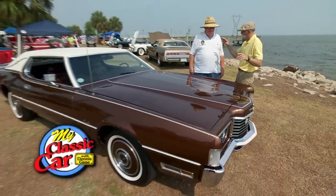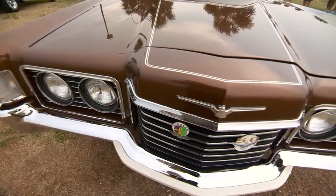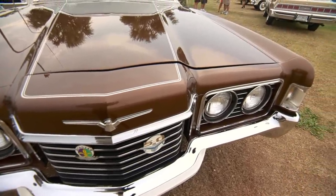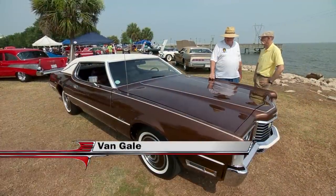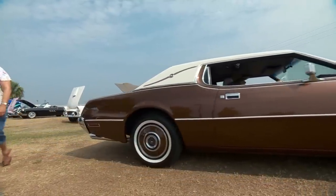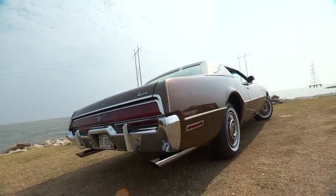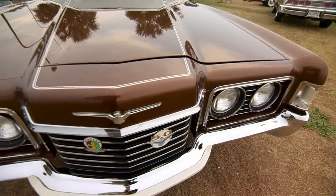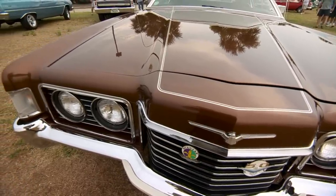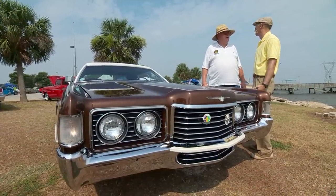Well Van, this is one big bird — '72 Thunderbird. This is one of the biggest birds they ever built, isn't it? Yes, it's the first year that Lee Iacocca decided bigger is better. It's a monster — not only is it almost the size of a Lincoln but it's really built on the same platform. The inner fenders came off a Lincoln Mark IV. And inside we have a big Lincoln 460 cubic-inch engine, and that's the only reason I rebuilt it — because it had the big 460.